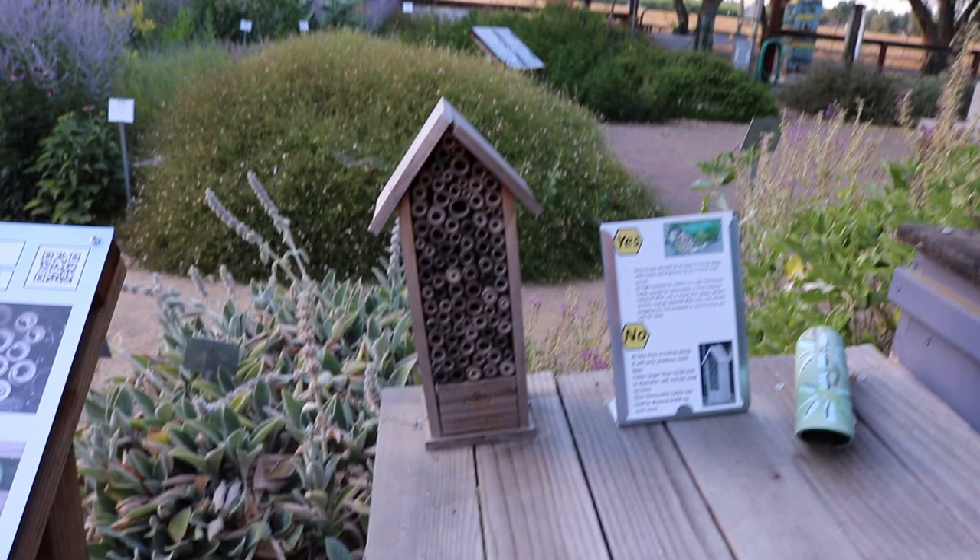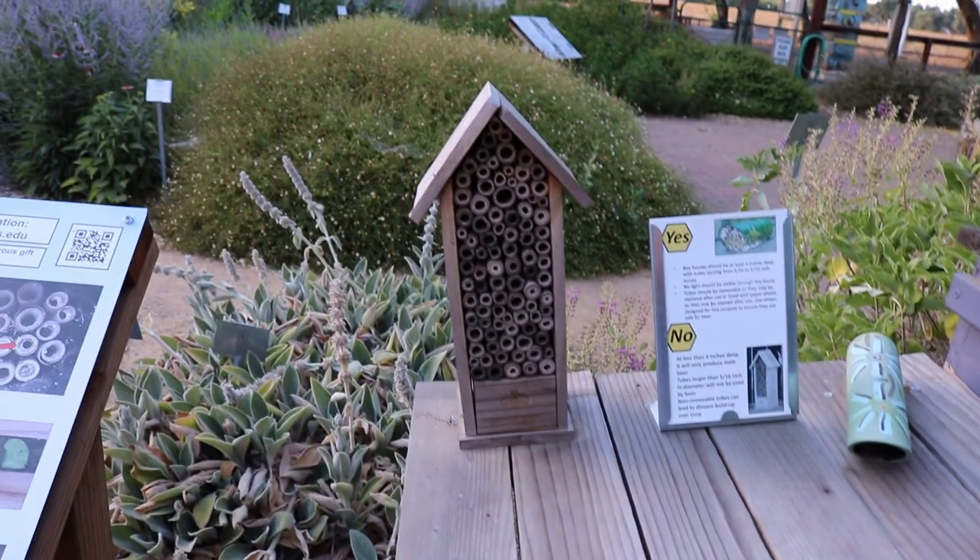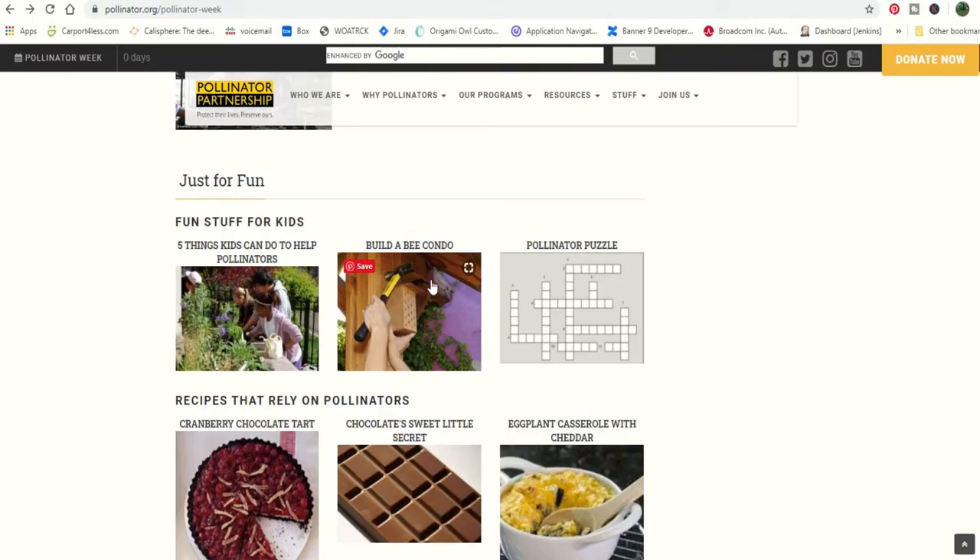Here's an example of a bee house, as they call it here in the bee garden, that has been built by UC Davis. The next thing you can see is a pollinator puzzle — basically a crossword puzzle that kids can do, with different pollinator words to fill into the puzzle.